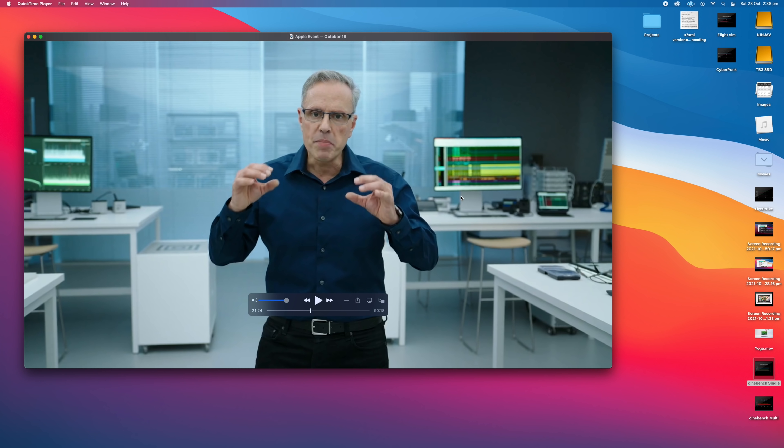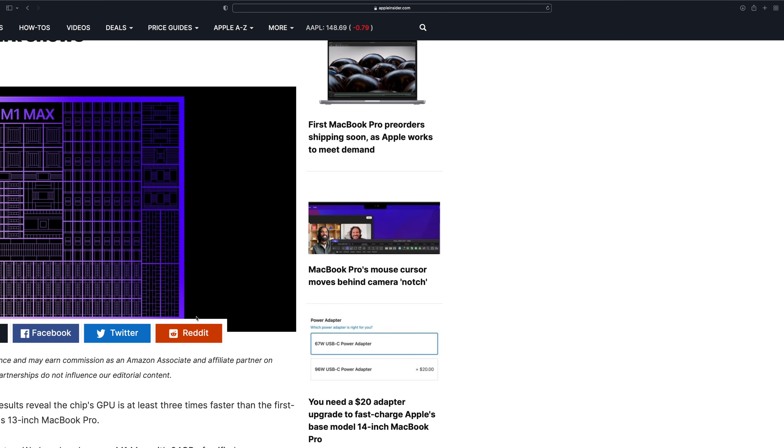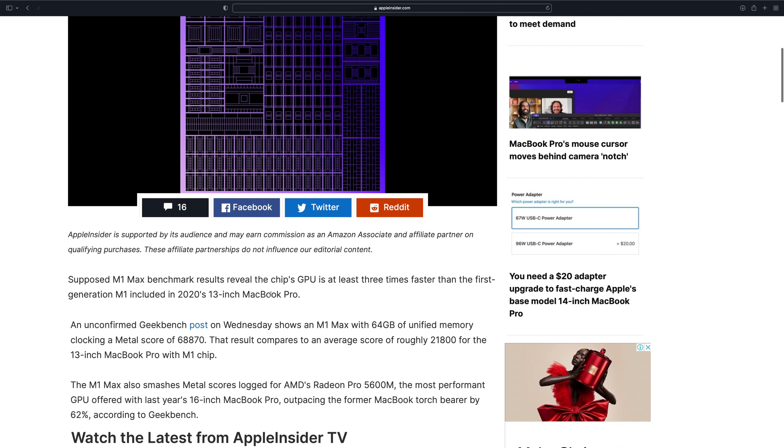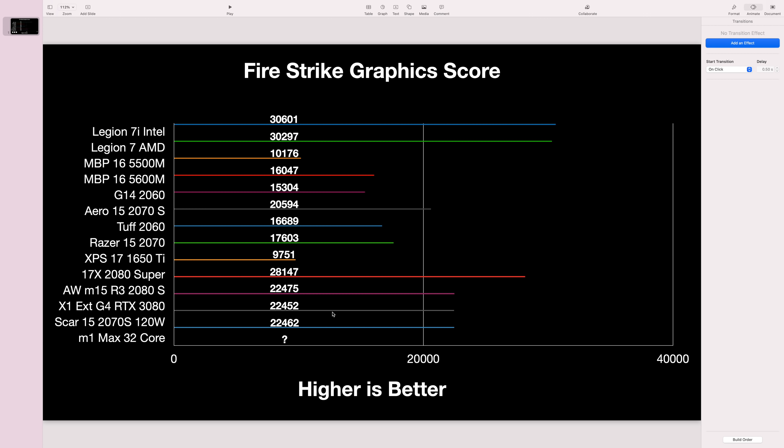That means the M1 Max actually beats the 10-core 145-watt i9 in the iMac, which blew me away. Now let's talk about the GPU. Testing these GPUs is tricky because it's hard to do apples-to-apples comparisons — you want the same operating system and the same software.